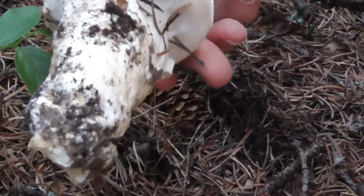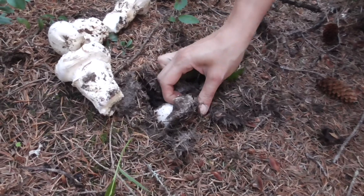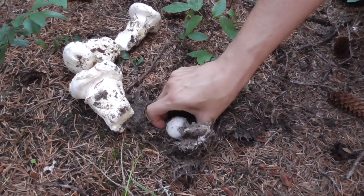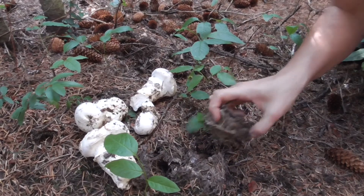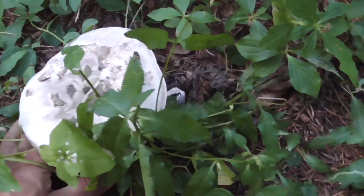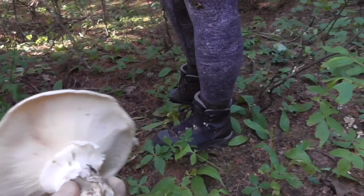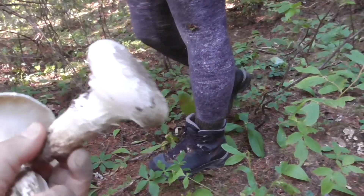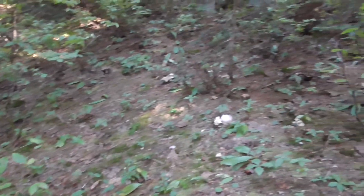Oh my gosh, it smells amazing. What about this one? I guess you can pick that one if you want. There's more coming underneath. Pick that one there.